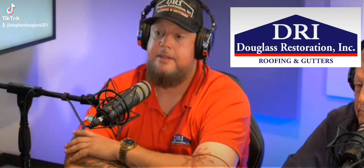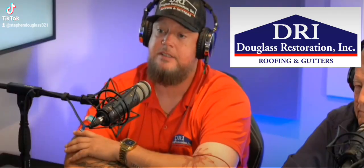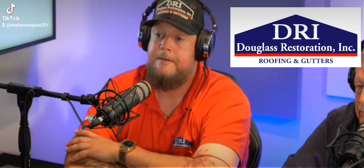Probably not. You want to do an exposed fastener, because the price jump from a standing seam to an exposed fastener is significant. It's a lot.